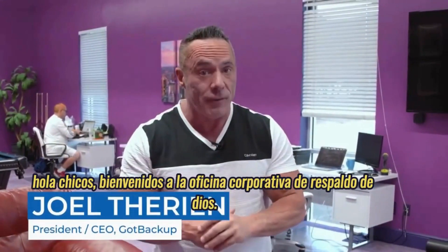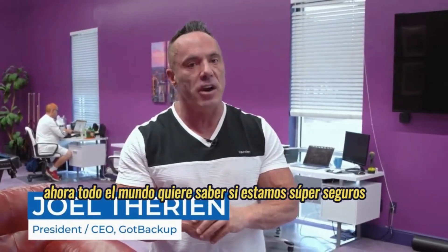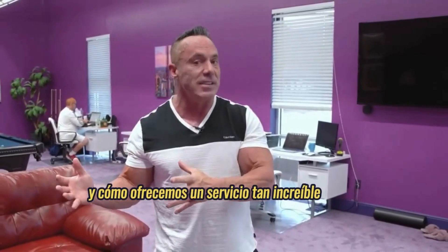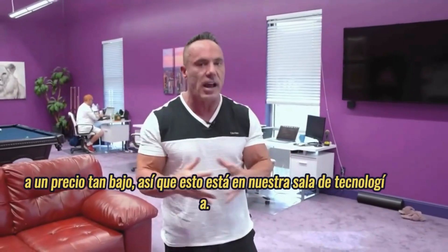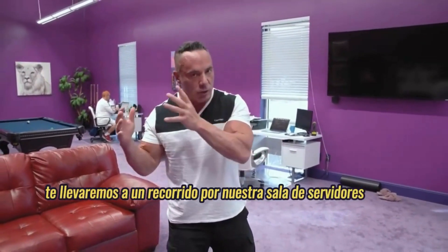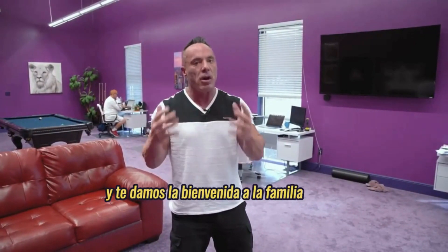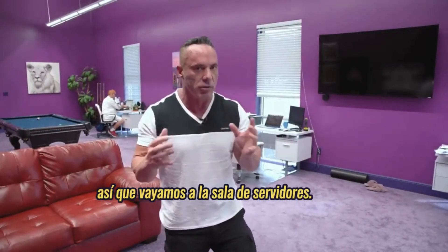Hey guys, welcome to the corporate office of Got Backup. Everybody wants to know: are we super secure and how do we offer such an amazing service at such a low price? So this is our tech room. We're going to take you on a tour of our server room to show you just how secure it is, and we welcome you into the family.